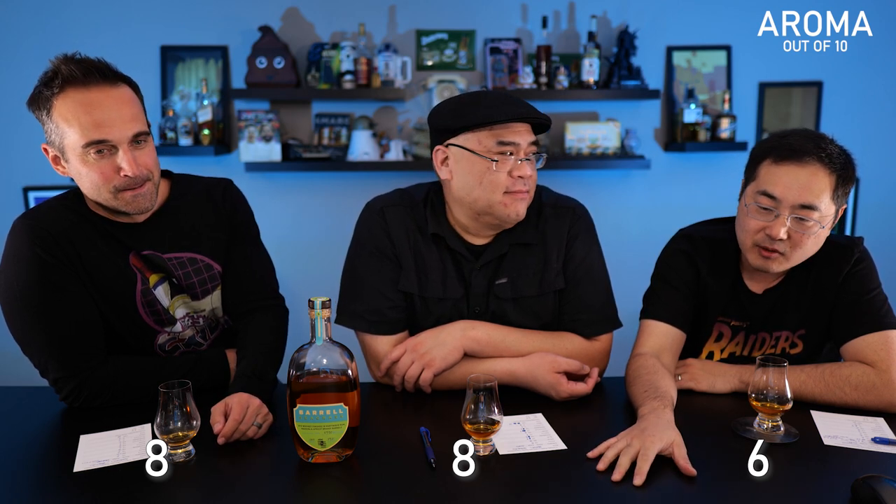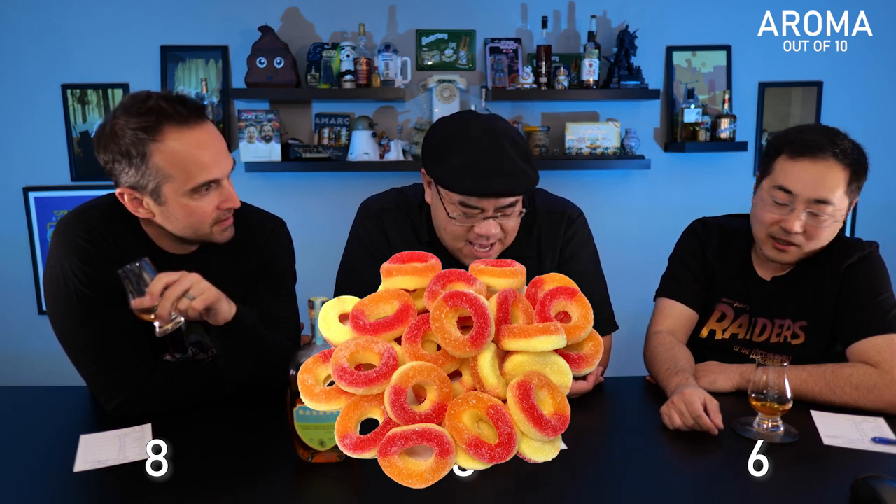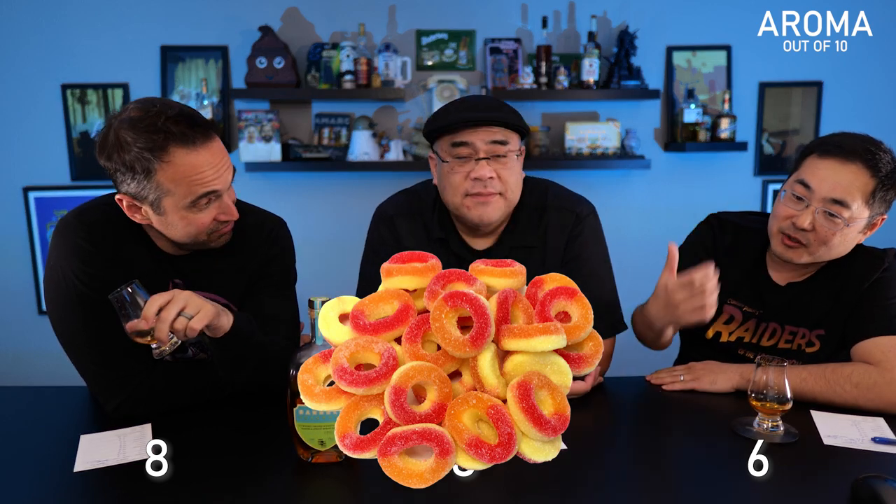Let's kick off with aroma, out of 10 points. I thought it was an eight. Me too — eight. I gave it a six. It kind of reminds me of those Las Vegas margaritas that come in the big tubes. I gave it the extra point because it reminded me of scratch-and-sniff stickers from my childhood — the apricot and peach ones. Synthetic peach rings! Yeah, it's like opening a bag of peach rings. Like in a chemistry lab making different aromas.